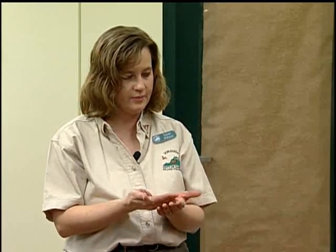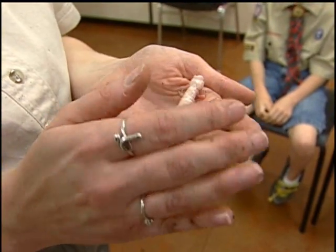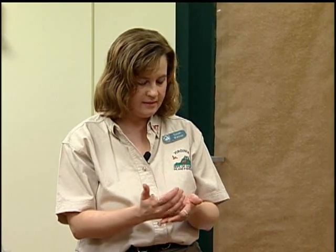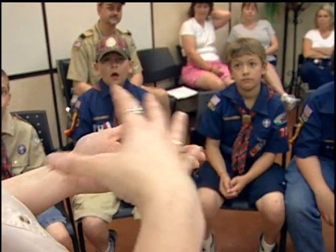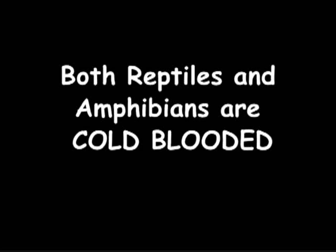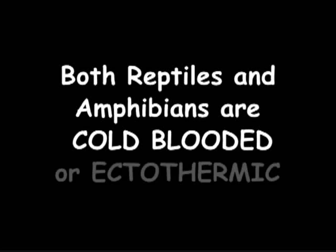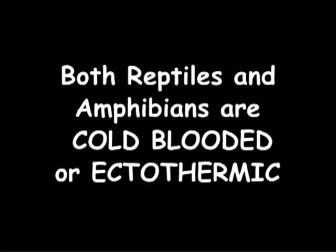Did you notice how these guys have been getting pretty active in my hands? It's probably because my hands are really warm. There is something about reptiles and amphibians that's much different from us — does anybody know what it's called when they're dependent on the outside temperature? They're cold-blooded. Both reptiles and amphibians are cold-blooded or ectothermic, meaning their bodies don't generate a lot of heat, so they must move between sun and shade to regulate their body temperature.